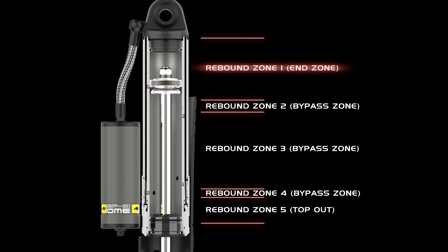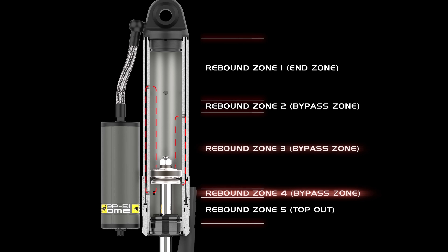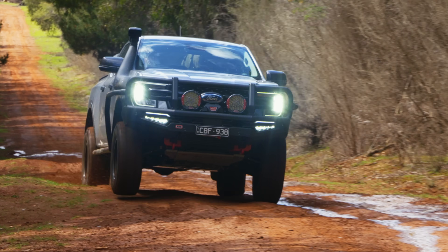In rebound, the BP51 also features five zones, controlling the release of spring energy and preventing the vehicle from launching uncontrollably. This is crucial for a smooth and safe ride.